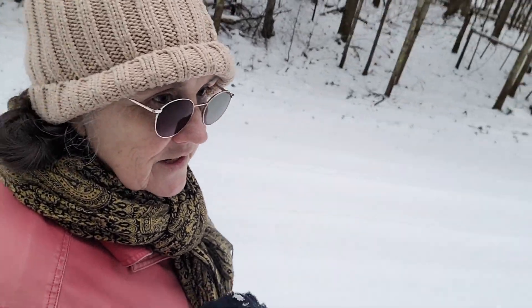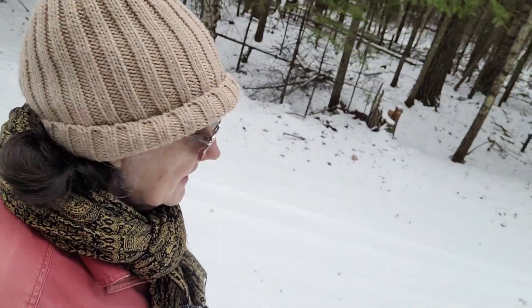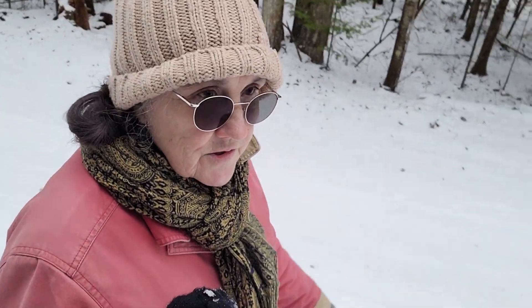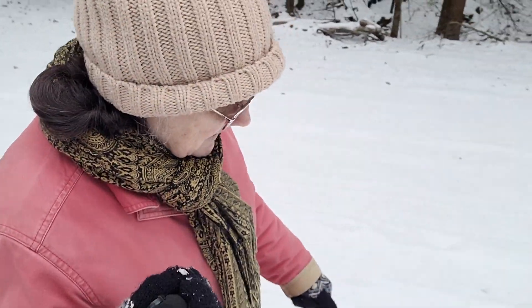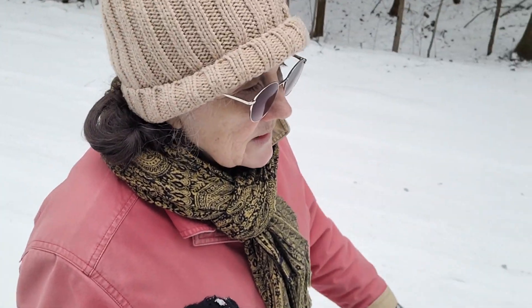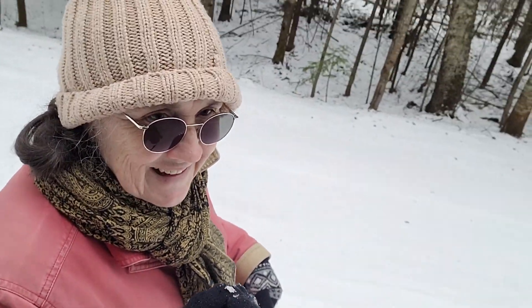I'm just out here getting a little fresh air and kind of sharing the woods here with you. There's not a lot on the trees right now — it's pretty much blown off. It was pretty windy yesterday and last night. Our high yesterday was about 28 degrees and the low was about 23. It's cold here, but it's going to get a lot worse.